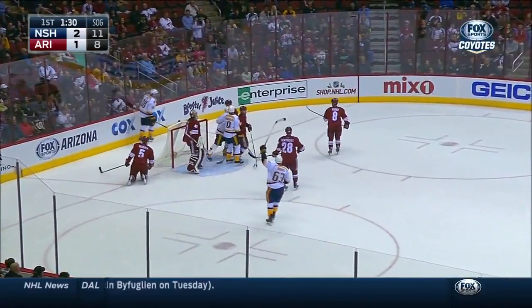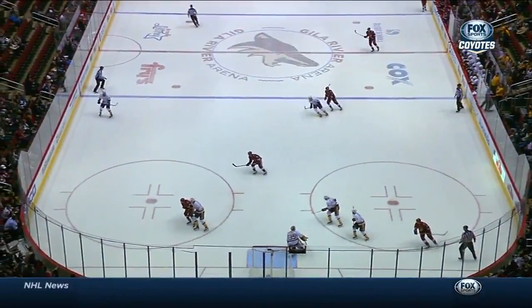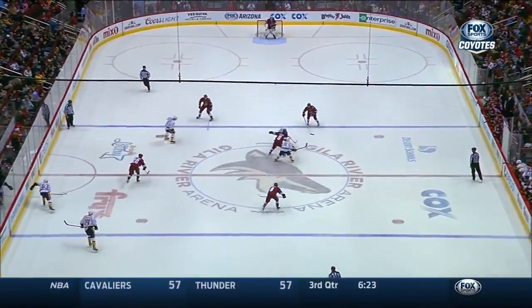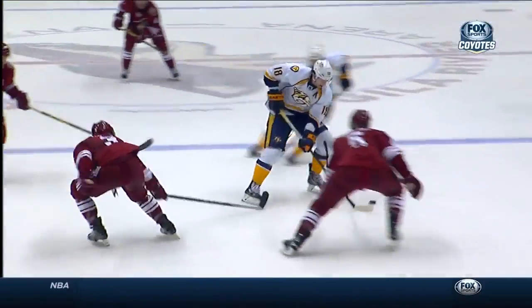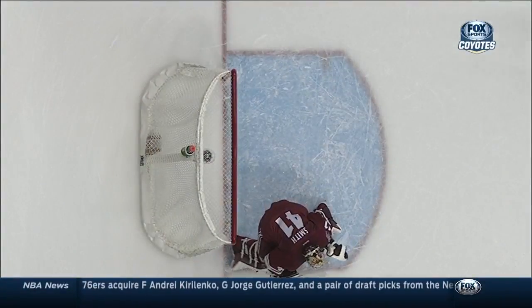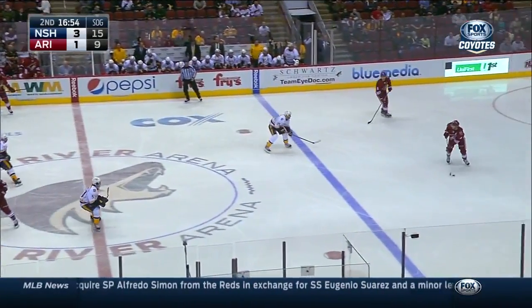James Neal in the front — they tuck it home and it's 3-1, Ryan Ellis! What an individual play by James Neal — not sure who he walks around. Here he is with the puck through the neutral zone — I believe that's Gagne — and then walks around Connor Murphy and throws that right out front to Ellis, who goes right hard to that far post. Keith Yandel can't pick him up. Ellis gets inside position on Keith Yandel.